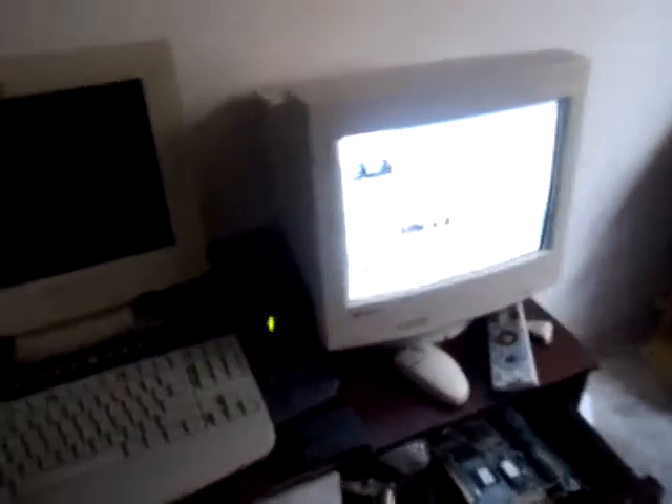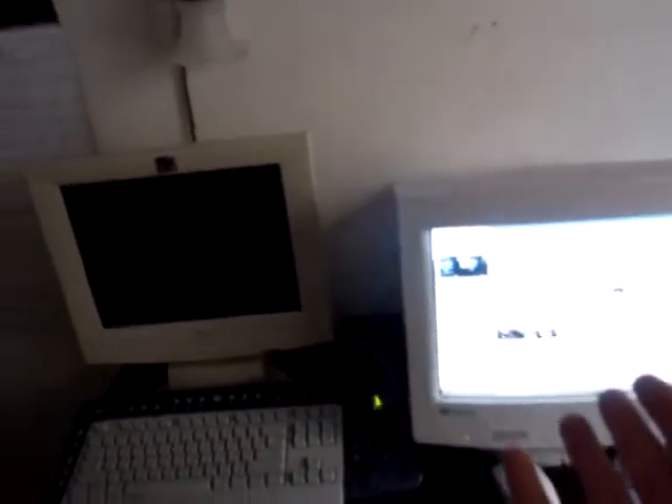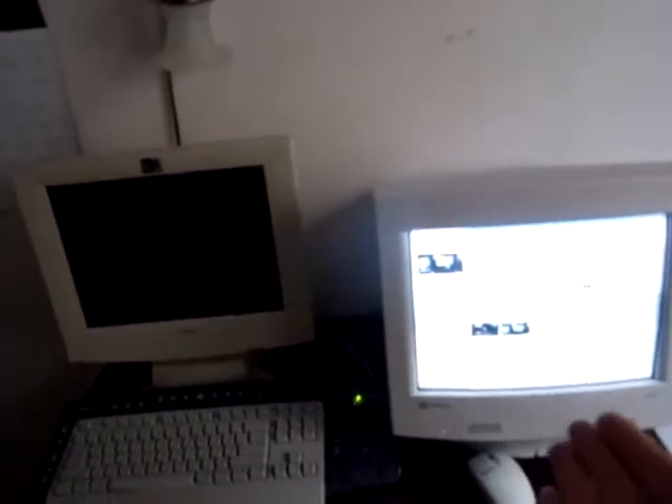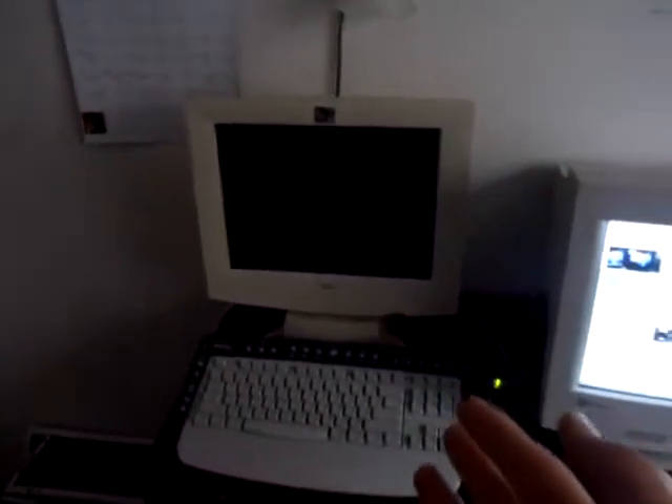Hey guys, Brony General here back with another video. Today I'm going to be showing you why I think CRTs are better than LCDs. What I have here for comparison is a Gateway EV500 15-inch CRT monitor made in October of 1999 versus a Dell LCD monitor, 15-inch, also made in October of 1999. So pretty fair comparison here.